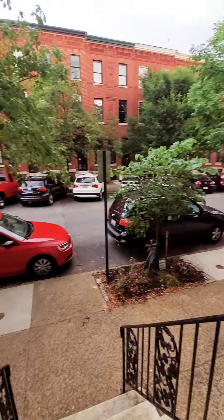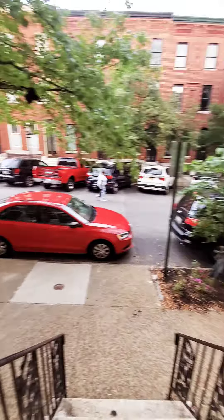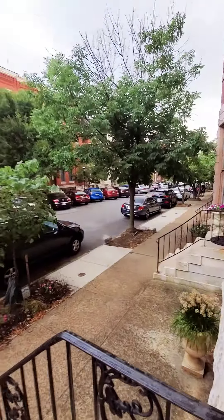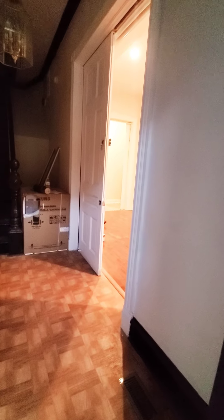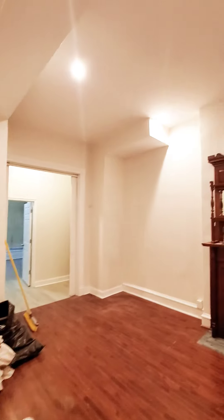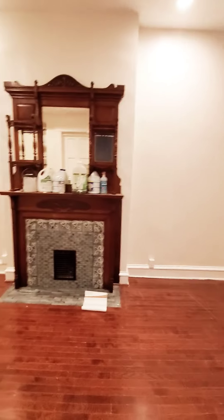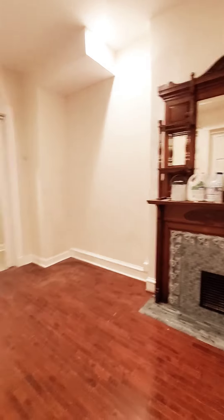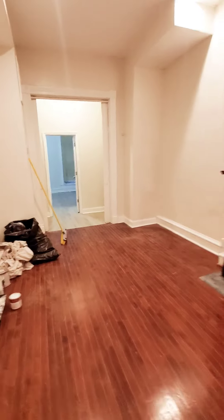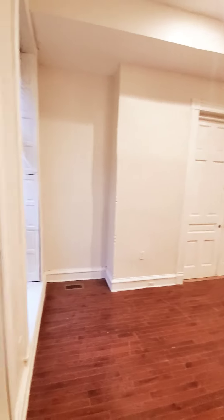Hello, we're here in West Baltimore about to do a walkthrough. This is the first floor — one big room with high ceilings, hardwood floors, and a nice fireplace. This will be your living room and dining room area all-in-one.